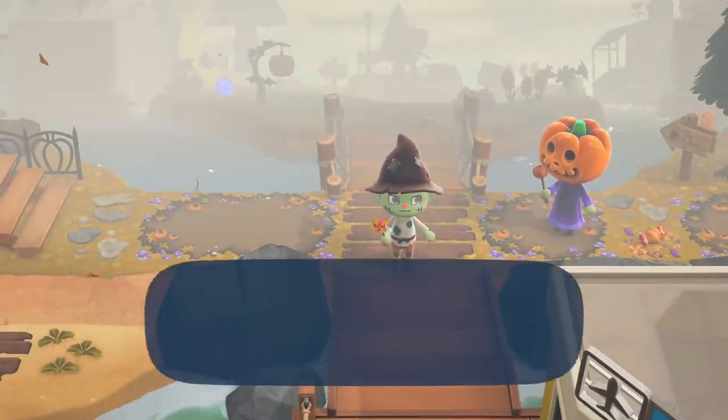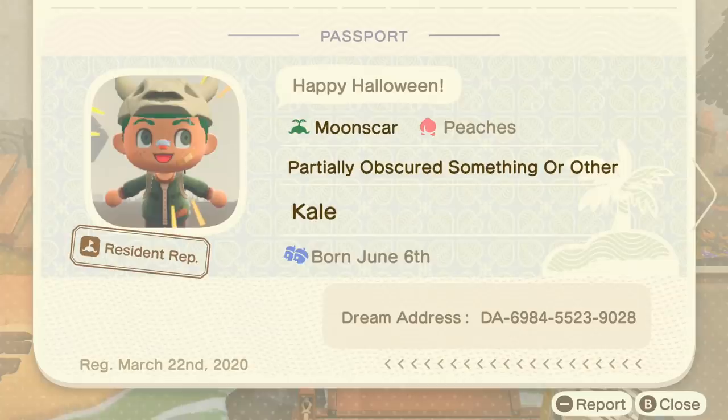Now let's check out the passport. Happy Halloween. Yes, exactly. Partially obscured something or other. And their name is Kale. The dream address is right there at the bottom, so if you want, please do it — go visit Moonscar Island.